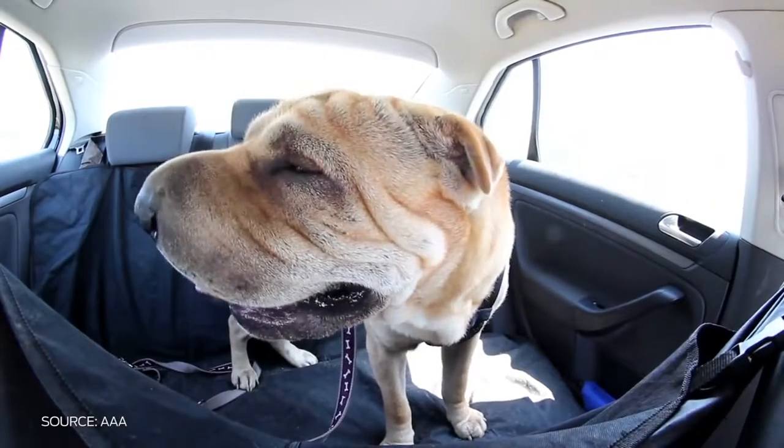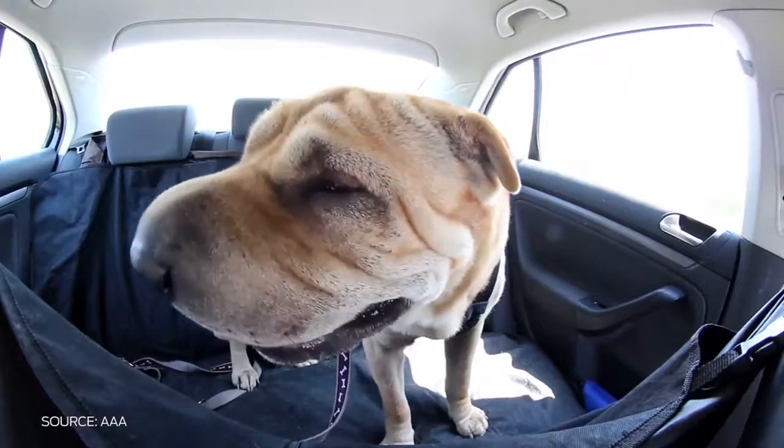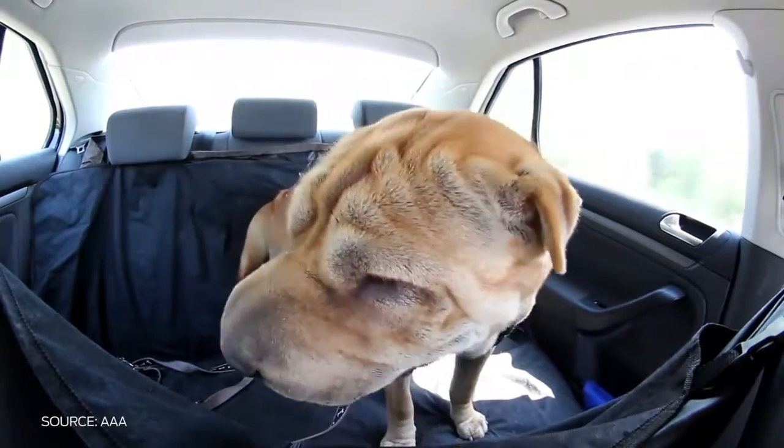Never leave children or pets unattended in a hot car. On an 85 degree day, the temperature inside a car can reach over 100 degrees in just 10 minutes.